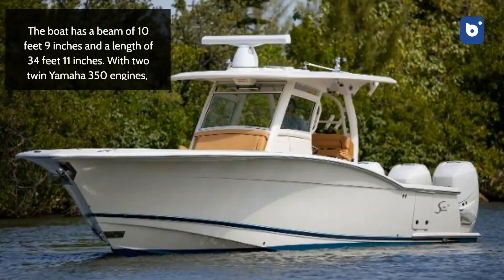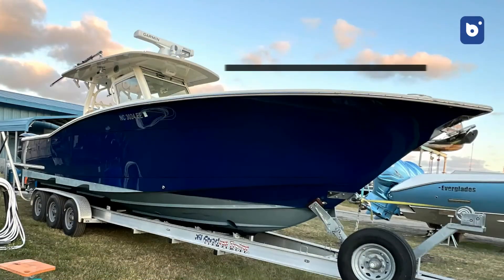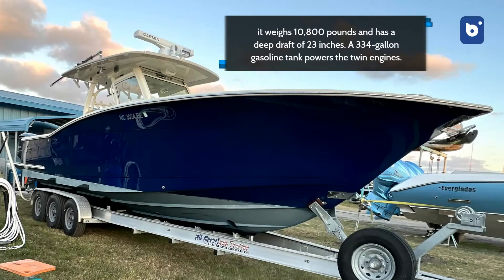The boat has a beam of 10 feet 9 inches and a length of 34 feet 11 inches. With two twin Yamaha 350 engines, it weighs 10,800 pounds and has a deep draft of 23 inches. A 334-gallon gasoline tank powers the twin engines.